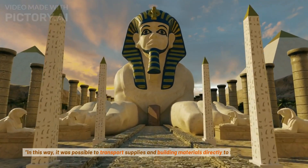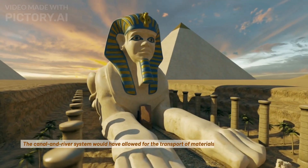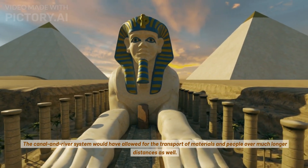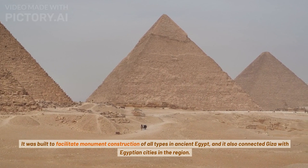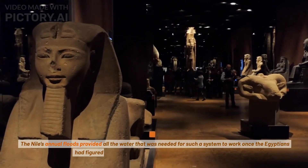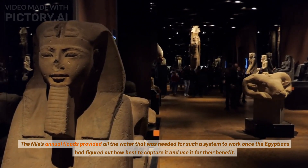In this way, it was possible to transport supplies and building materials directly to the pyramid complex. The canal and river system would have allowed for the transport of materials and people over much longer distances as well. It was built to facilitate monument construction of all types in ancient Egypt, and it also connected Giza with Egyptian cities in the region. The Nile's annual floods provided all the water that was needed for such a system to work once the Egyptians had figured out how best to capture it and use it for their benefit.